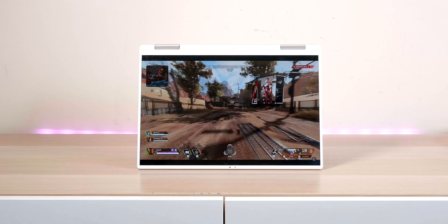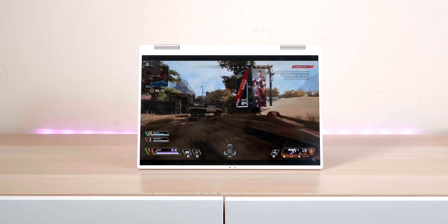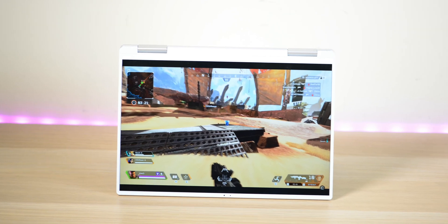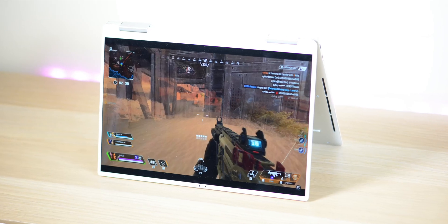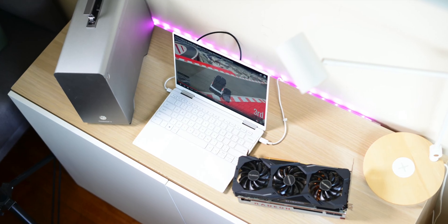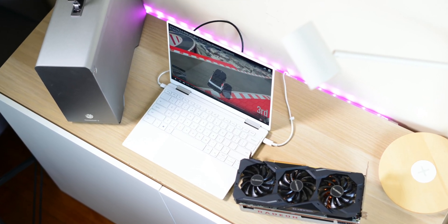Alright, the Dell XPS 13 2-in-1 is a thin, light, premium ultra-portable two-in-one laptop. This is my dream of the ultra-portable device that can do everything - video edit, game, great battery life, great for productivity - but most of all, the portability is here.